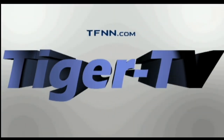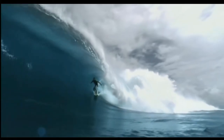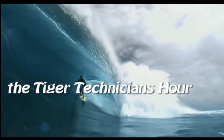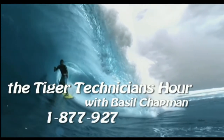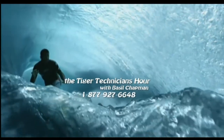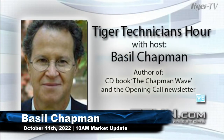The following is a presentation of TFNN. The Tiger Technician Hour with your host, Basil Chapman. Call now toll free at 1-877-927-6648. Now, Basil Chapman. Hi everyone, Basil Chapman.